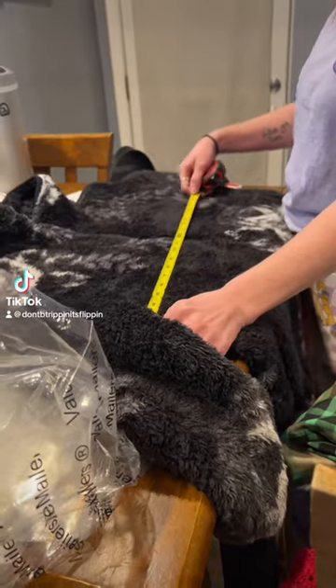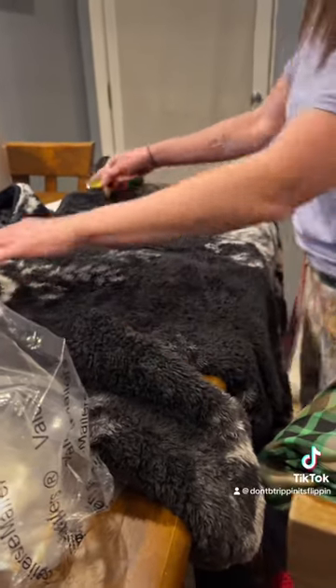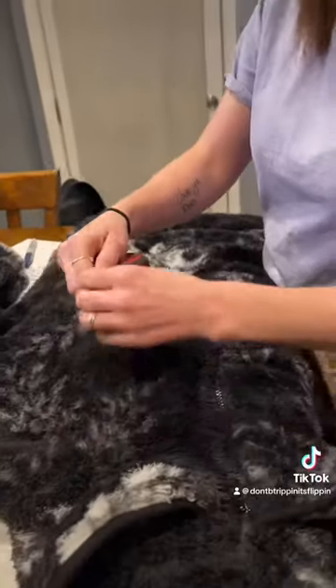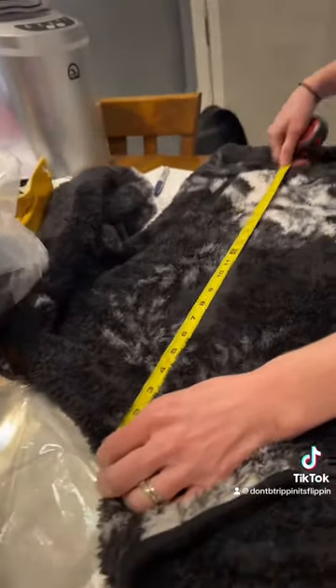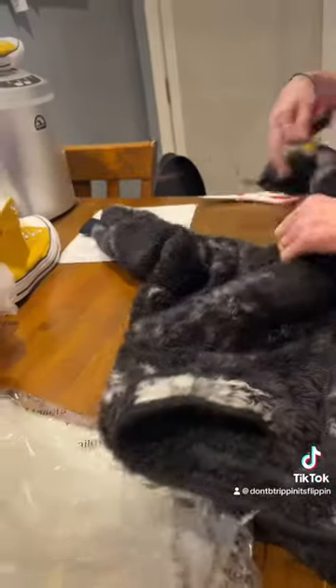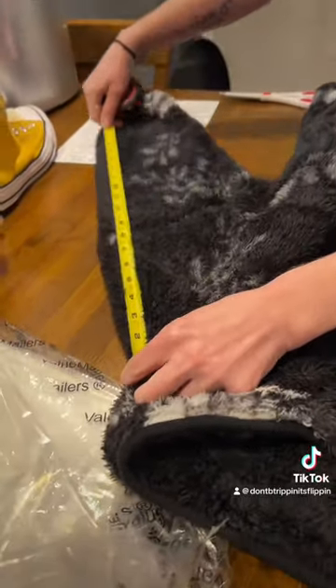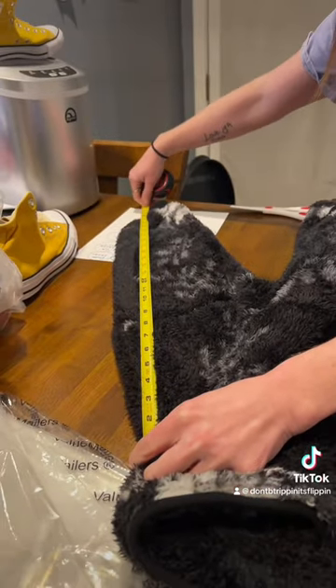When it comes to clothing, measurements are a must — pit to pit, which is from under the arm to the other side of the underarm. Then you're gonna do the length, which is from the shoulder down to the bottom of the jacket. I've also been adding in the sleeve length because so many people on eBay have asked. I go from the shoulder down to the tip of the sleeve.